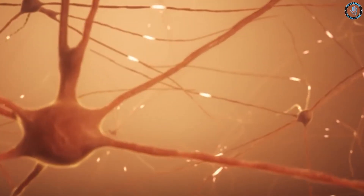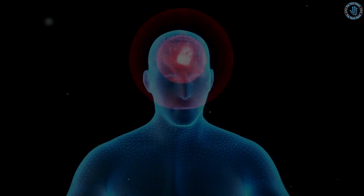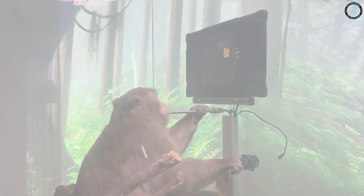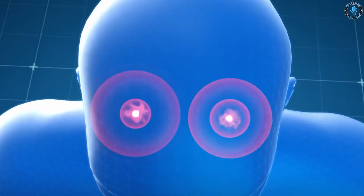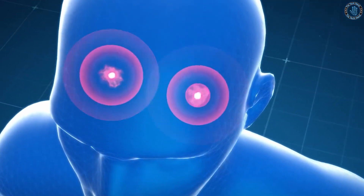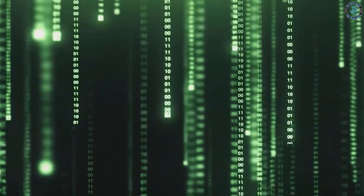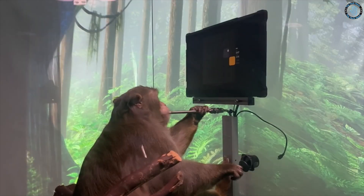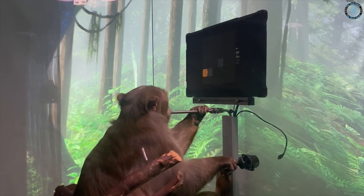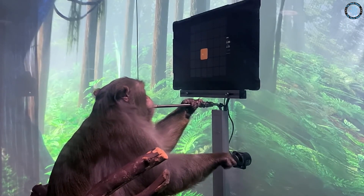In recent years, there have been a few trials of brain implants in monkeys, conducted by researchers in academic and government institutions. These trials have been aimed at understanding the potential of brain implants for treating neurological disorders and injuries, as well as for enhancing human capabilities. One example is a study conducted by researchers at the University of Pittsburgh where a brain implant was used to restore hand movement in a monkey with a spinal cord injury. The implant was able to stimulate specific areas of the brain to allow the monkey to move its hand again.